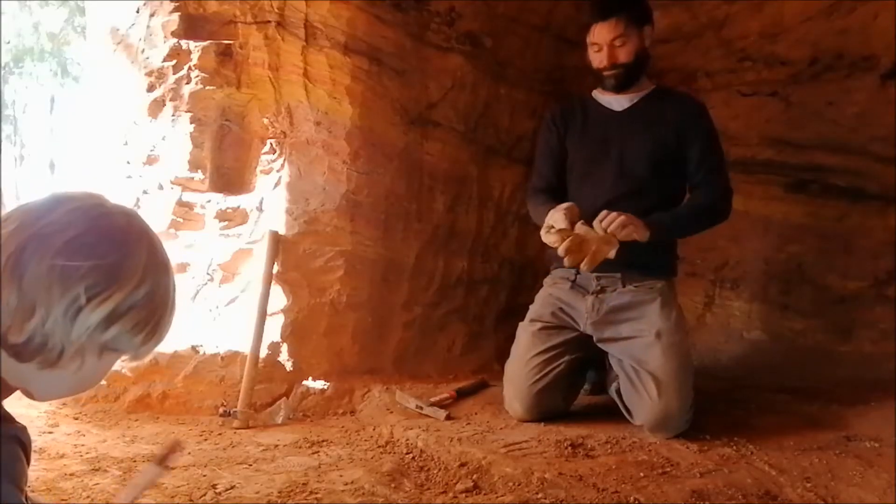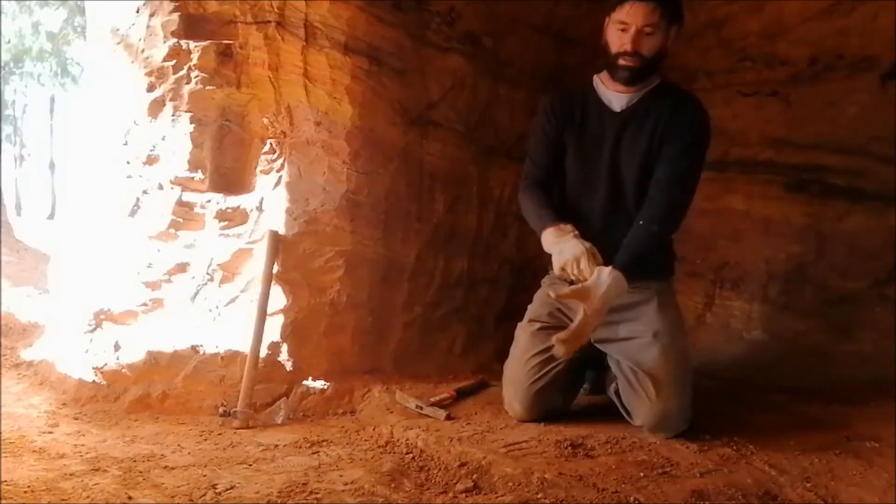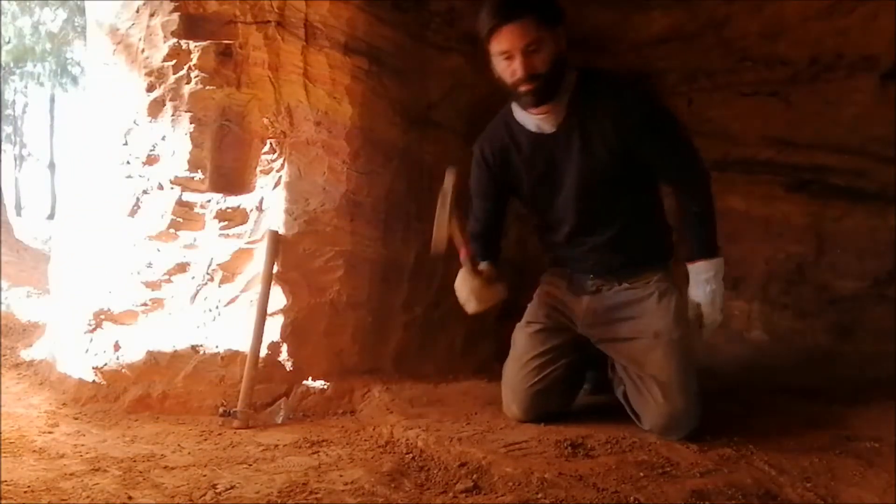Deeper dad. That was deeper dad. So deep. Look, here's a big bulge — you see this? You can dig a bit.